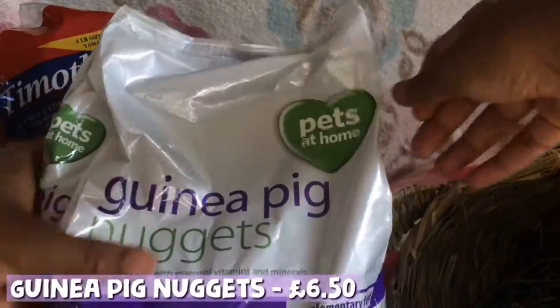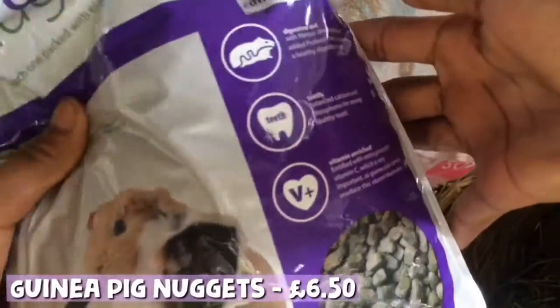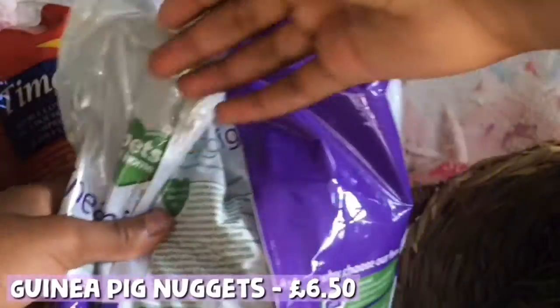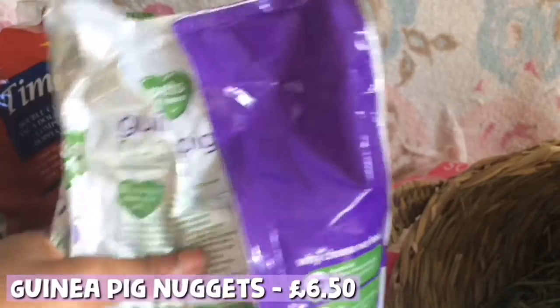Another essential I got was guinea pig nuggets — the Pets at Home ones. The guinea pigs love these nuggets because they're not mixed with anything. Some mixes encourage selective feeding, which I don't really like, but these nuggets are full of nutrients and fibre. My guinea pigs really like them, though they are a bit expensive.